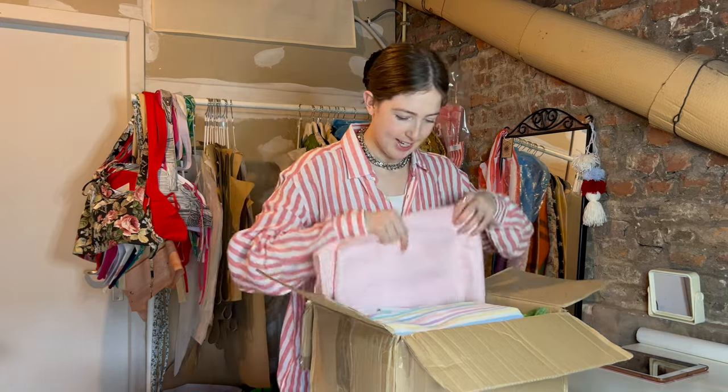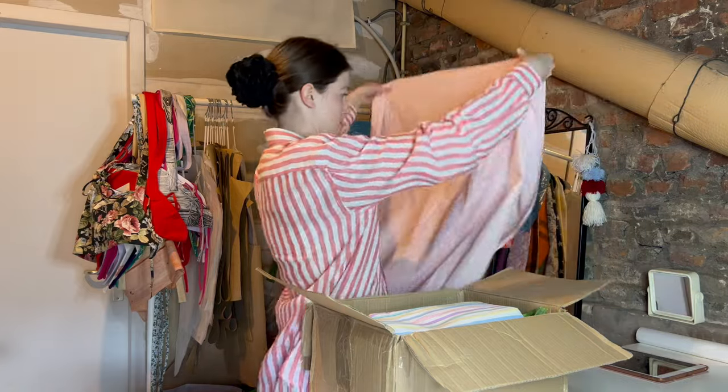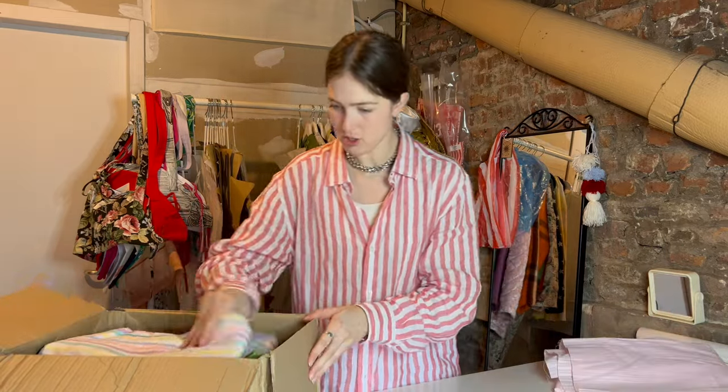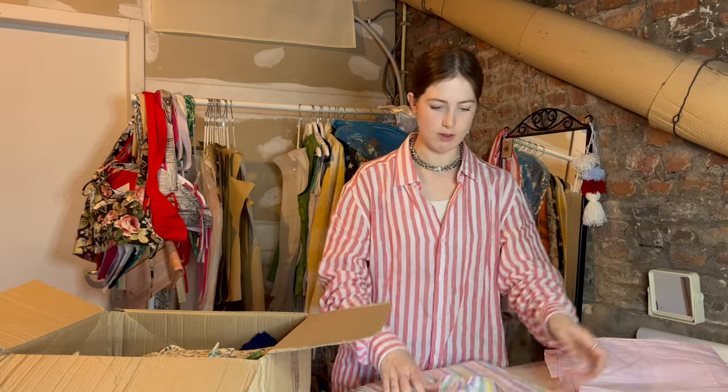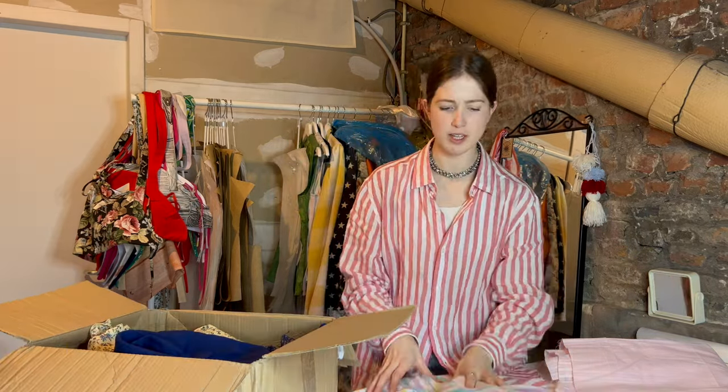First things first, we need to figure out what fabric to use. Oh, I think I have something — I have this box still full of fabric. I was thinking this piece but I don't know if it's big enough. No, that's a little too short. The other option is the striped fabric because I do have quite a bit of it. Let's do the stripes — I think it'll be sweet. It reminds me of candy, I think just because of the colors.